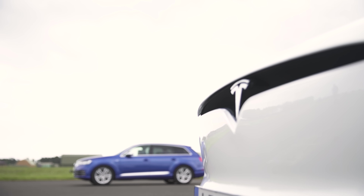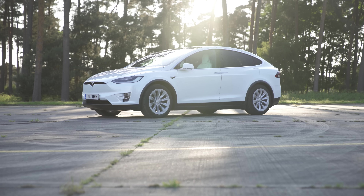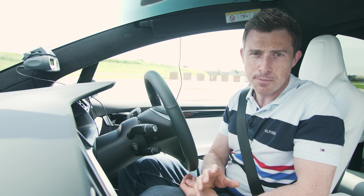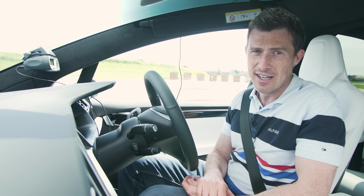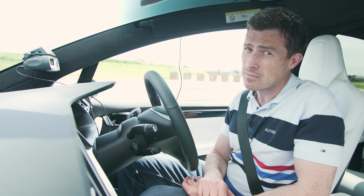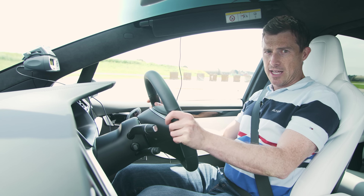Now for some more geeky stats. The Tesla Model X 100D costs from just over £90,000; this one with options is actually £104,000. From its dual motors it produces 416 horsepower, it has 660 newton metres of torque, and Tesla says it can do 0-60 in 4.8 seconds. But can it really? I've got specialist timing gear and I'm going to find out. So let's go.